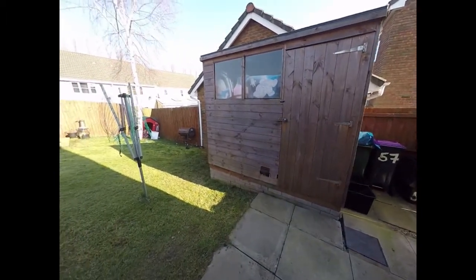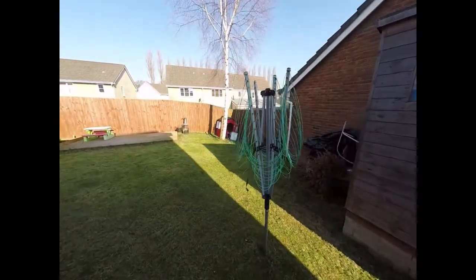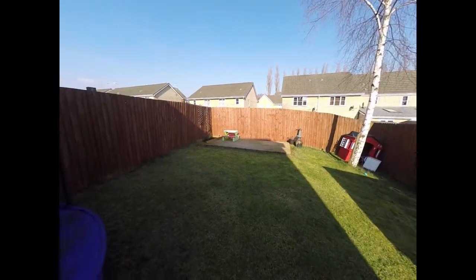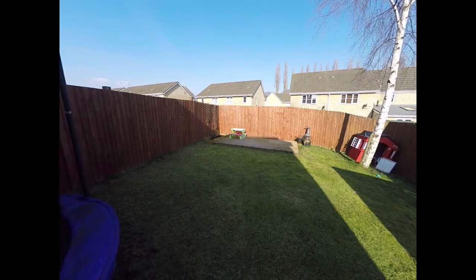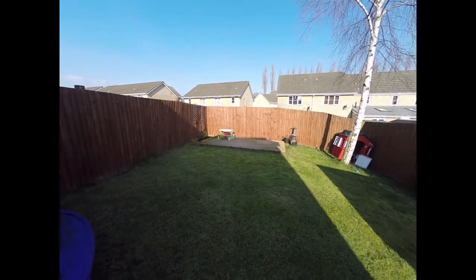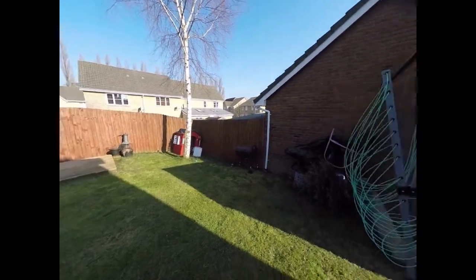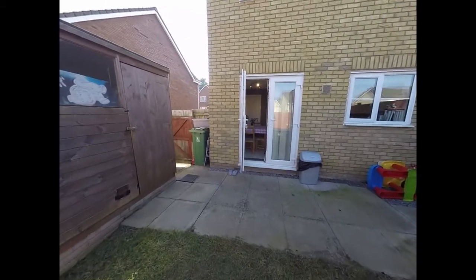We have a large shed and then the remainder of the garden area is made up of lawn with a small decked area to the rear there, just at the bottom of the garden. As you can see, the garden is fully enclosed on all sides with a tall wooden fence and is very private.